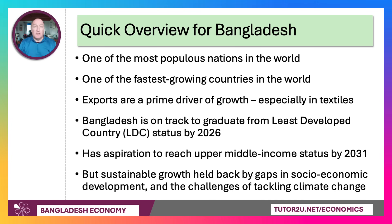It's one of the most populous countries in the world and one of the fastest growing nations in the global economy. It's a good example to use, if you're an A-level or an IB student, of a country that is driven by export-led growth. So exports are a prime driver of demand and supply-side growth, particularly in textiles.